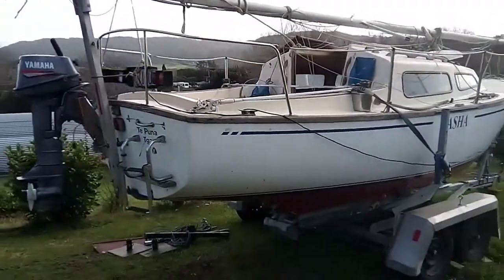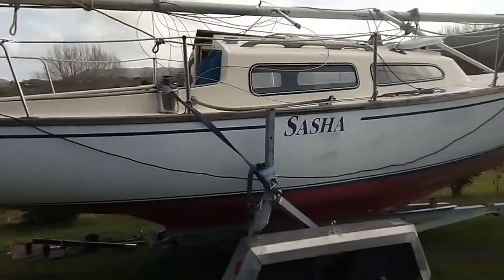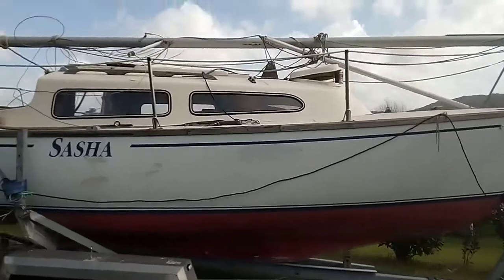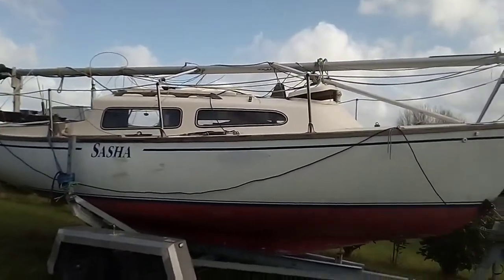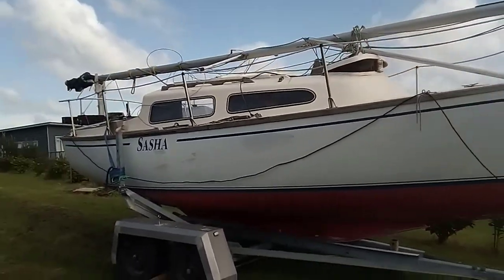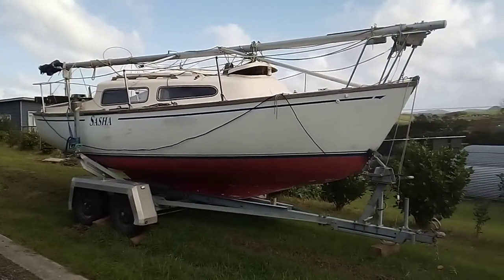Hi everyone, this is a Coronet 20 trailer sailor. If you're in Australia you'll know it as a Sunmaid 20 — they were rebranded. They were designed by a New Zealander but rebranded as the Sunmaid 20.